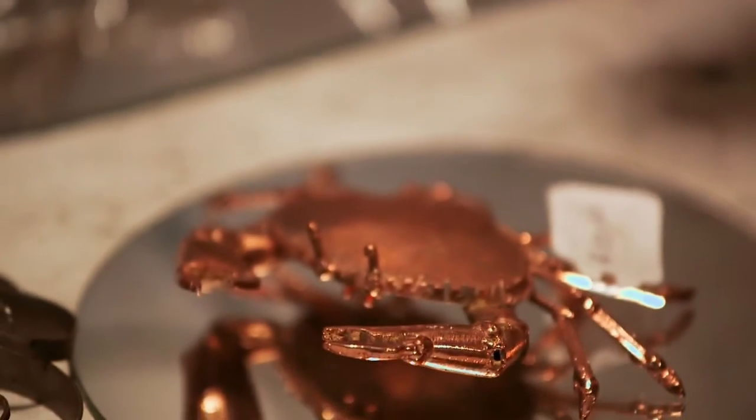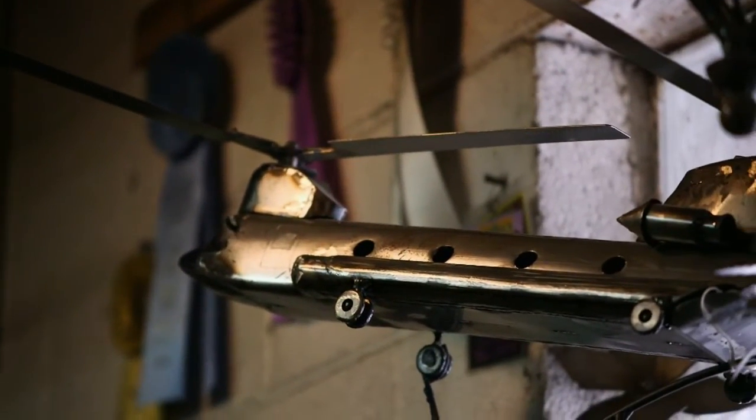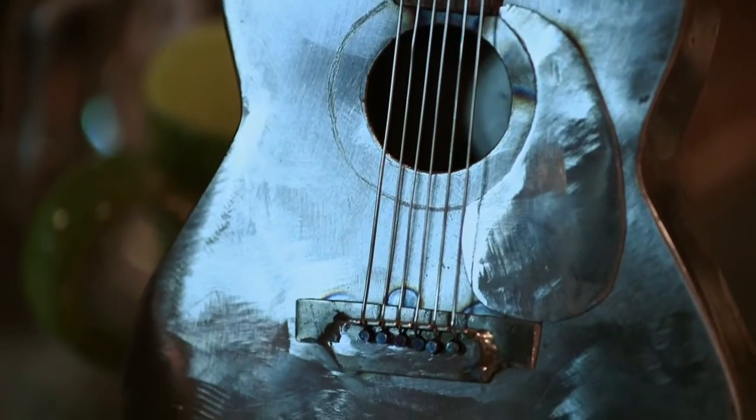I sell my artwork at shows, through some galleries, and a lot through word of mouth. I also do commissions. The first little guitar that I built was a commission.